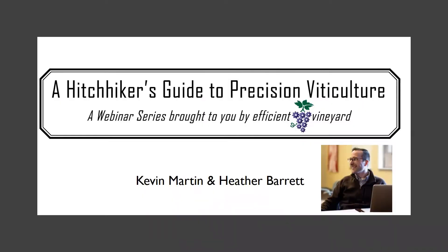My name is Kevin Martin and I'm here with Heather Barrett. This is a Hitchhiker's Guide to Precision Viticulture. I want to thank all of you for joining us and hanging with us while we figure out this audio issue. And here we go.